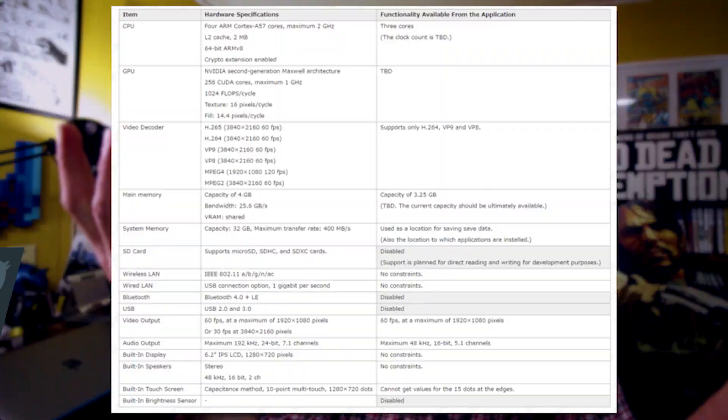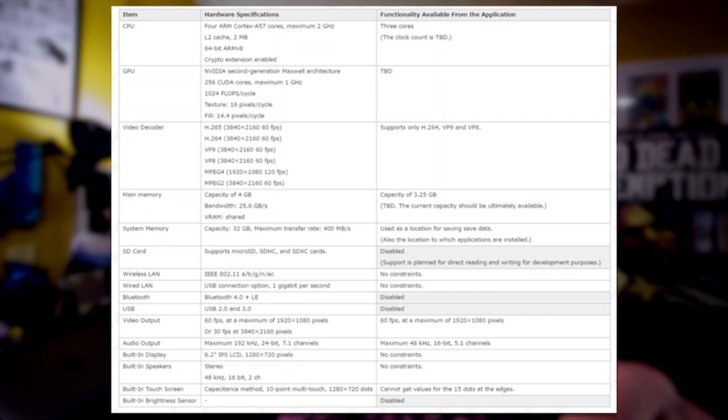Recently there was a major leak of Switch specs and development stills. I don't really care about the Switch specs, but I know a lot of you do, so here are the specs — pause the screen if you're that curious. We already know this isn't going to be a powerhouse, so it's not really that important. What I'm interested in is the home screen.